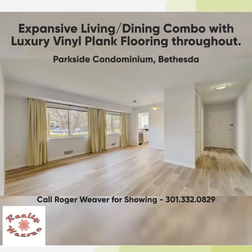The whole home has been painted neutral gray with matching luxury vinyl plank flooring. This picture shows the combined living room and dining room with the wonderful light that comes from the huge windows.